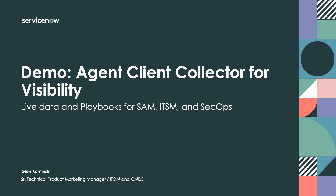To enable them in this journey, we are introducing the Agent Client Collector for Visibility, or ACCV. Hi, I'm Glenn Kaminski, and I'm excited to demonstrate Agent Client Collector for Visibility for you today.